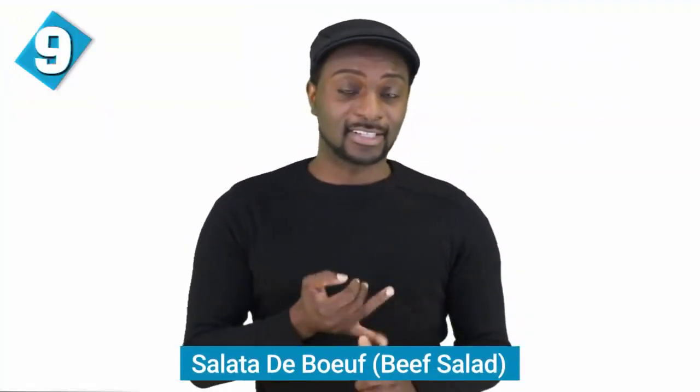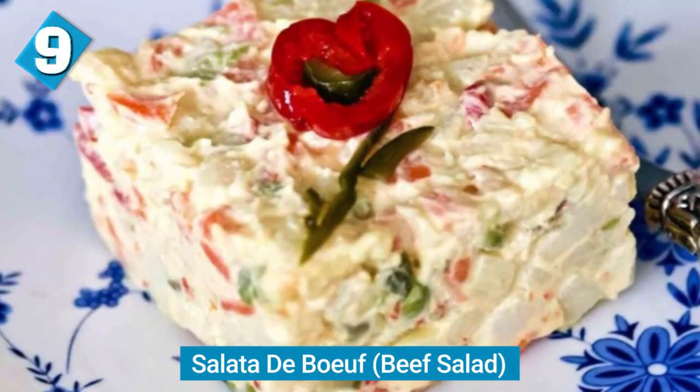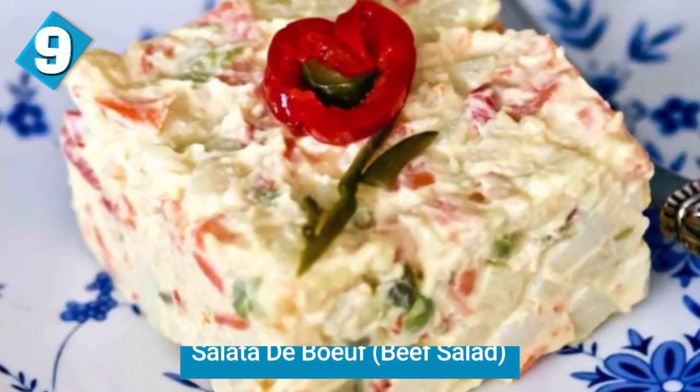Next up, we have salată de boeuf, or beef salad — a festive dish that is super simple to make because it's made from the leftovers of making soup. You add in your vegetables and meat cut into small little cubes, then add some mayonnaise with pickles. Originally this dish was only made with beef, but now a lot of Romanians just use chicken instead — it kind of defeats the name, but either way it still tastes good.